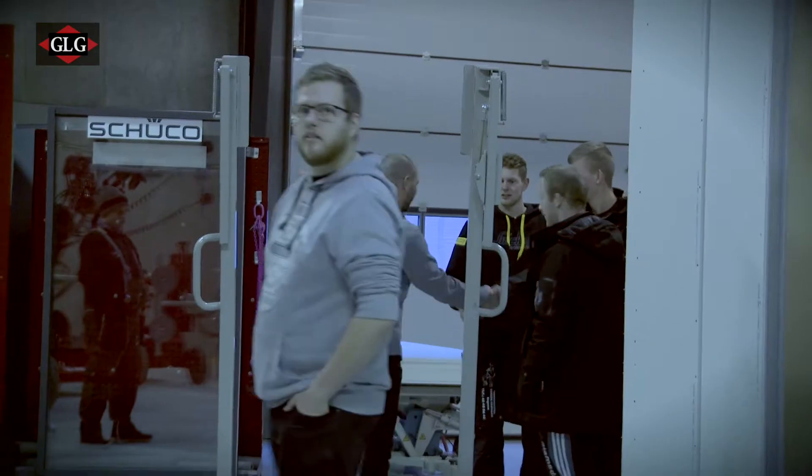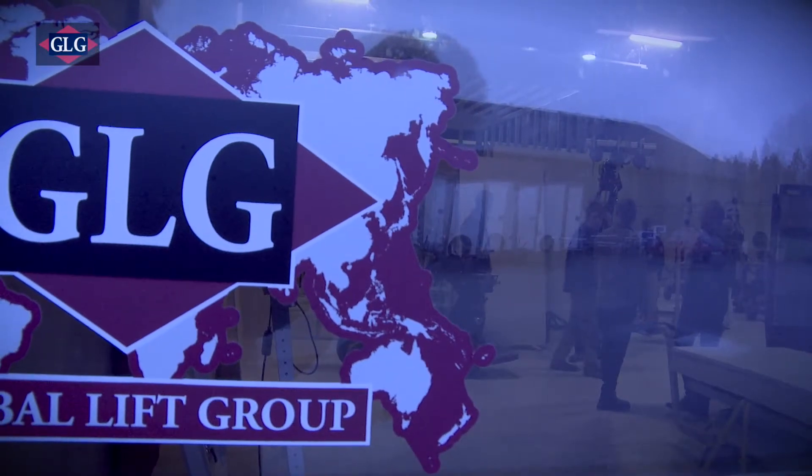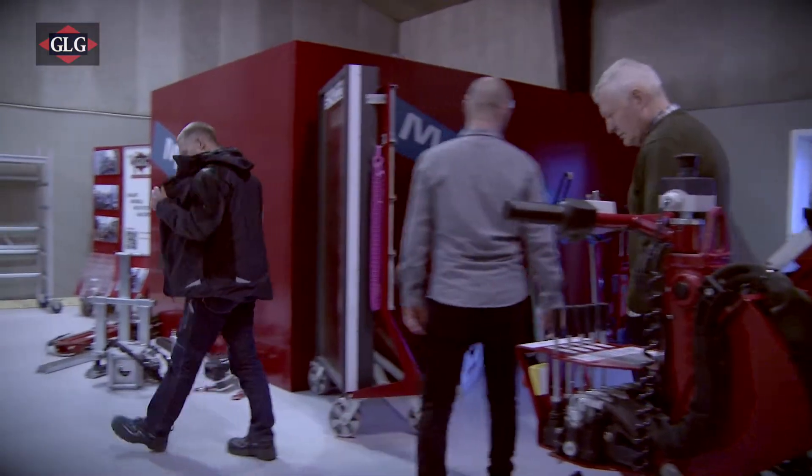Hi, my name is Peter. A group of young carpenters are entering from the morning darkness into Global Lift Group's training center in Fredericia, Denmark.